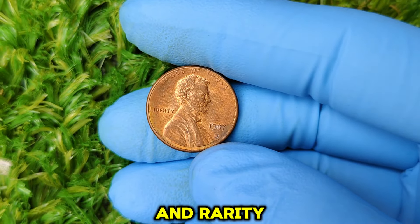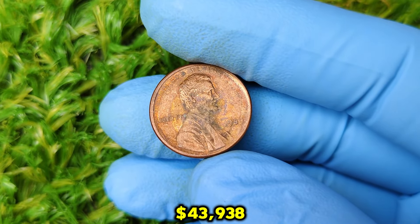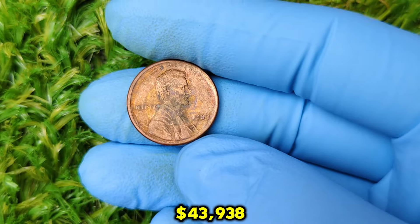Hey everyone! Welcome back to our channel — your go-to spot for all things coin collecting, rare finds, and hidden treasures. In today's video, we're diving into a truly fascinating and valuable coin: the 1989 No Mint Mark Lincoln penny. Can you believe that some of these coins are selling for an astonishing $43,938? Yes, you heard that right — a regular-looking penny you might pass by could be worth thousands. So let's break it down: why is this penny so special, what makes it valuable, and how can you possibly find one?